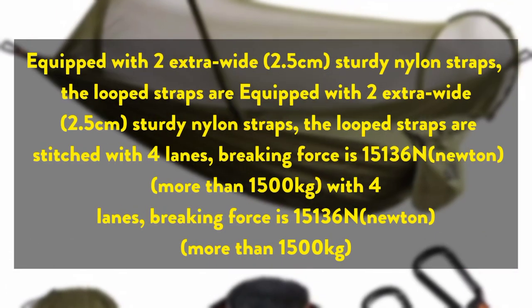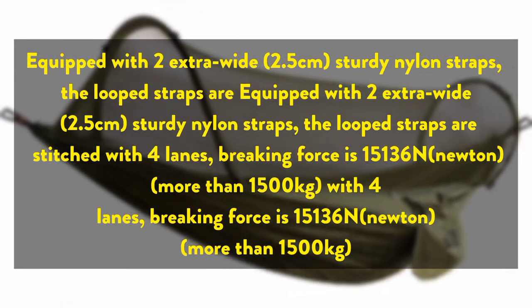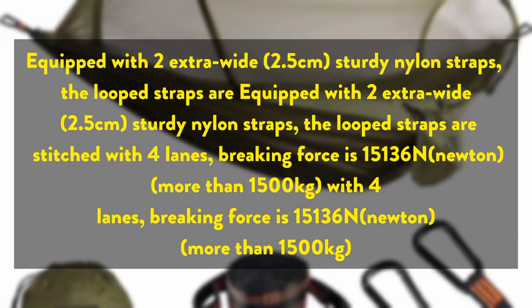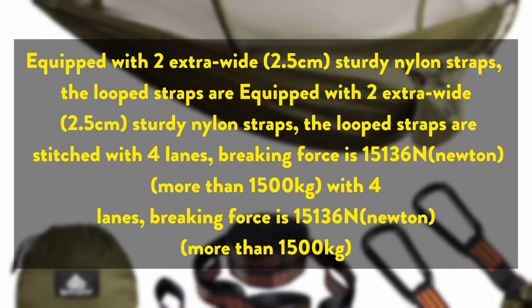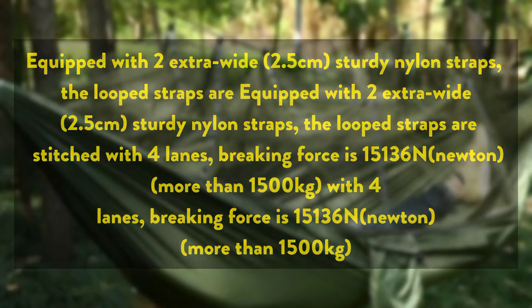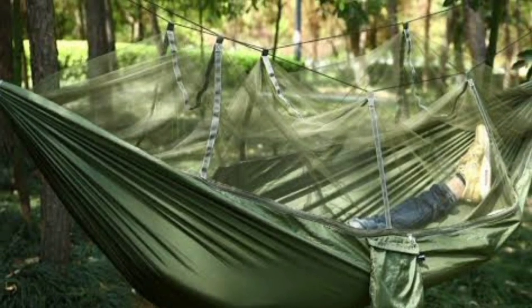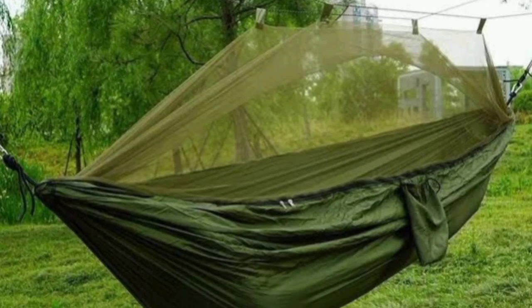Equipped with two extra-wide 2.5 cm sturdy nylon straps, the loop straps are stitched with four lanes. Braking force is 15,136 N, more than 1,500 kg. There is no need for an extra tree cover, and the strap itself will not harm the trees. Smooth-edge carabiners will never wear out the straps.